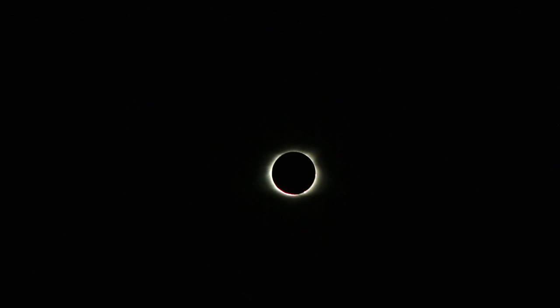I bet the eclipse will be one of those things where once you finally see it, you'll just be like, okay, that's cool. Look at that! Oh, that is so nice.